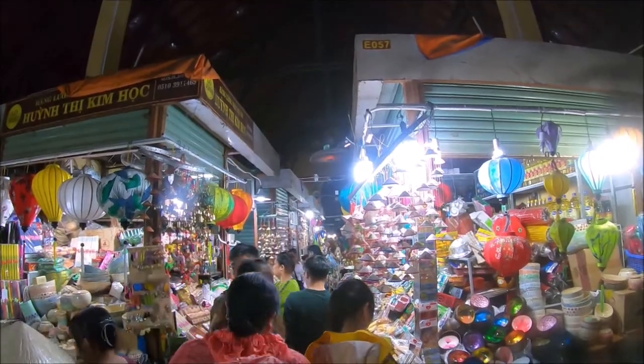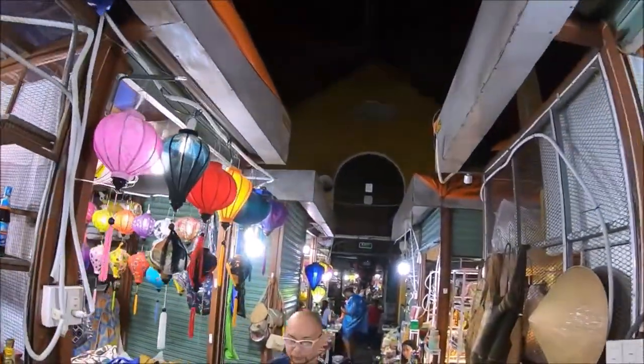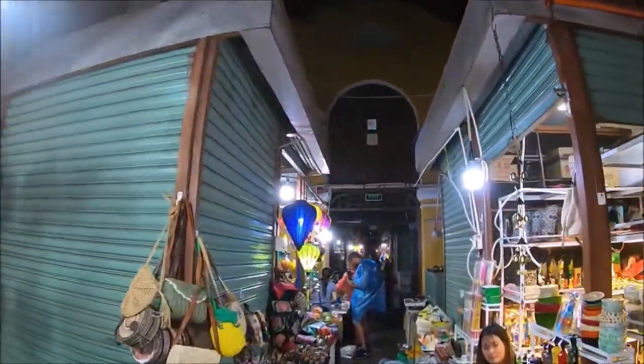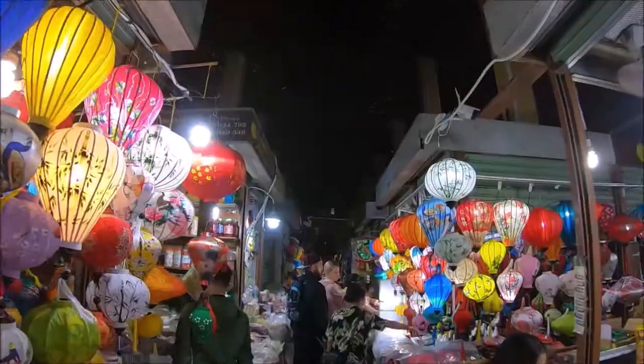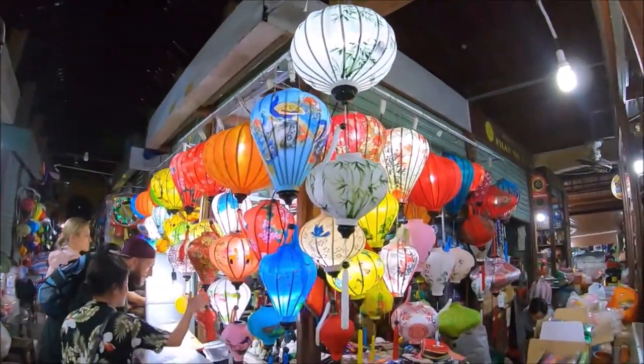After a quick bite we went around the small shops and bought some lanterns — you've got to buy a lantern when you're here, right? If you're looking for souvenirs or food, the prices here are a bit better than the more touristy side of Hoi An.